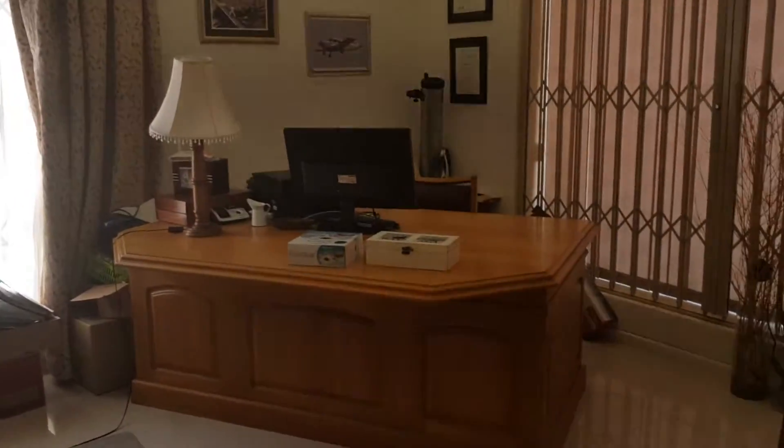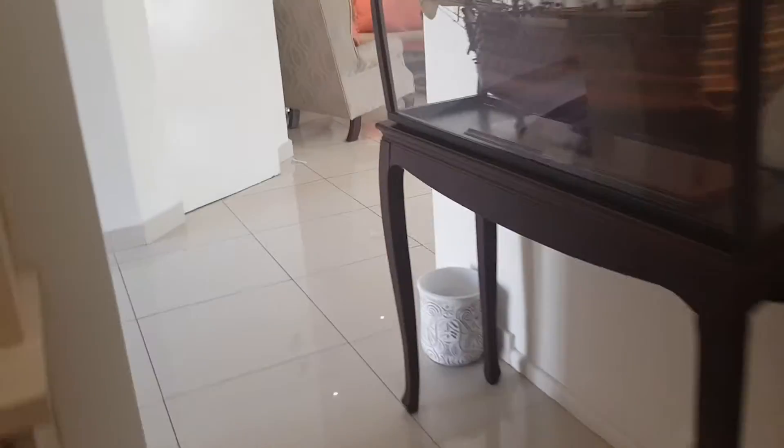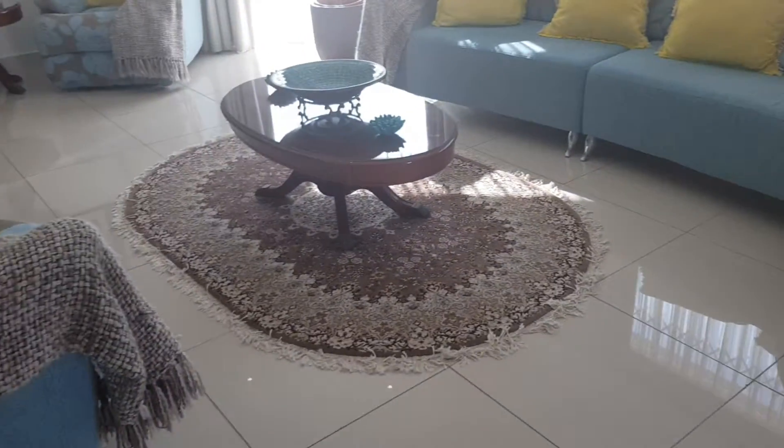This is your first office area with that beautiful chandelier. And here's a TV lounge area — a sunken lounge.